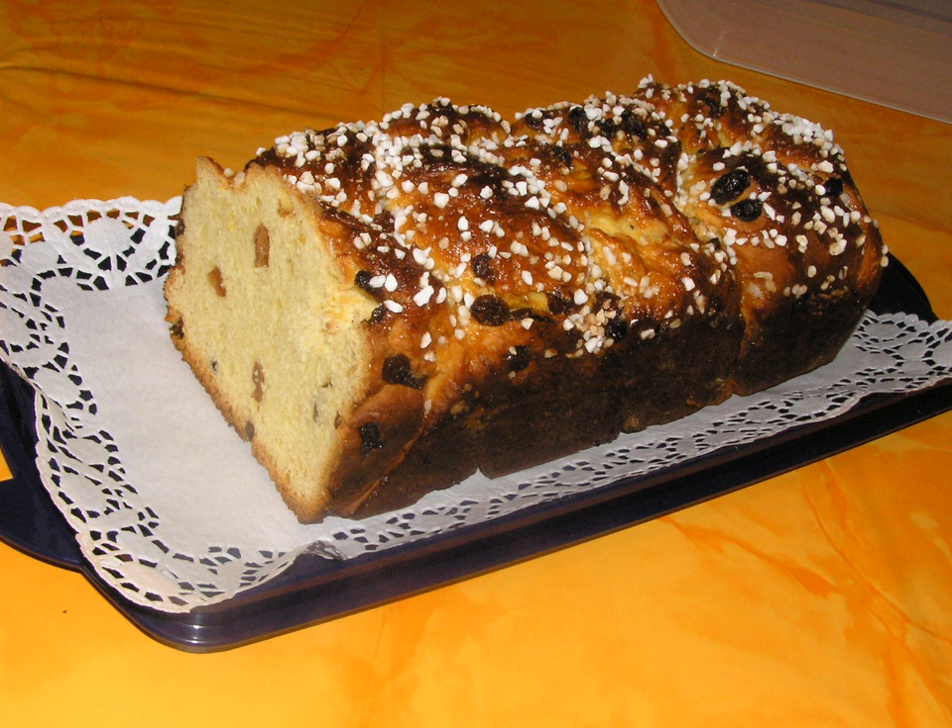It is a sweet, egg-enriched bread, which is rooted in the cuisines of Western and Central Asia. Such rich brioche-like breads are also traditional in many other countries, such as Hungary and the Czech Republic. Examples of similar breads include Badni Kru in Croatian cuisine, Folar de Páscoa in Portuguese cuisine, Brioche in French cuisine, Kulich in Russian cuisine, Panettone in Italian cuisine, and Challah in Jewish cuisine.